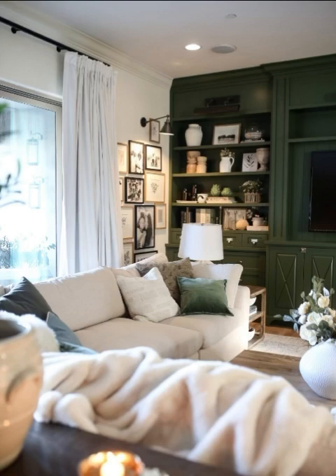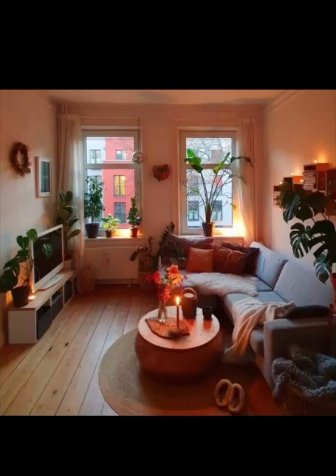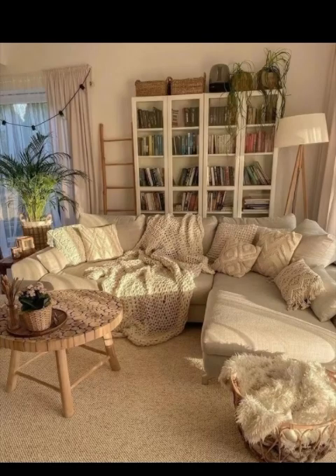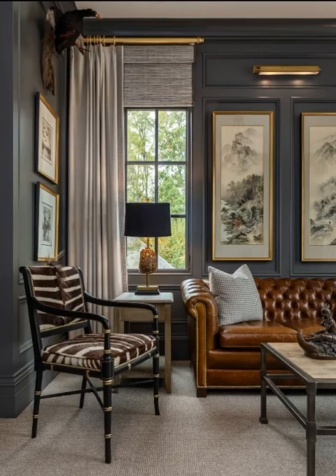And there you have it — 15 cozy apartment decor ideas to transform your living space into a haven of comfort and style. Remember, the key is to infuse your personality and preferences into your decor choices. Mix and match these ideas to create a space that reflects who you are and where you feel most at home. If you found these ideas helpful, don't forget to like, subscribe, and share this video. Thanks for tuning in, and we will see you in the next video!